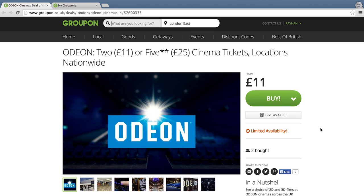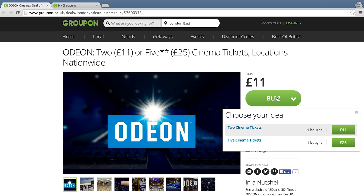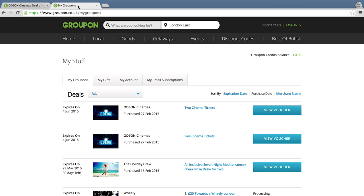Thank you very much for buying the Odeon Groupon deal. You will either have bought a five-ticket voucher or a two-ticket voucher, and in this very short video I'm going to show you how to redeem your vouchers. So first off, please go to the My Groupon page, and in there you can see all the different vouchers you've bought recently.